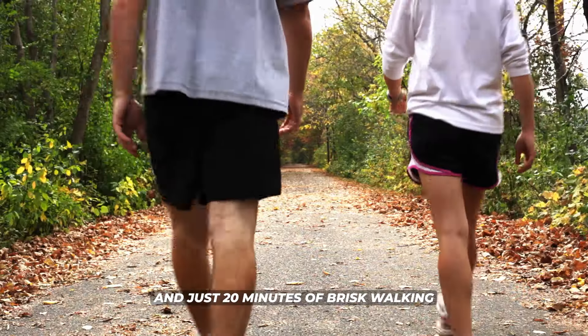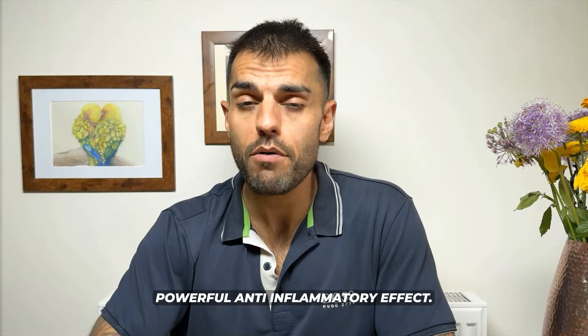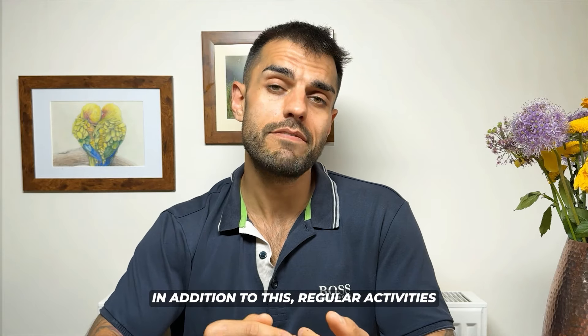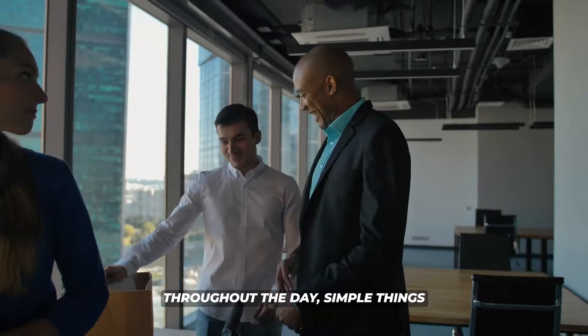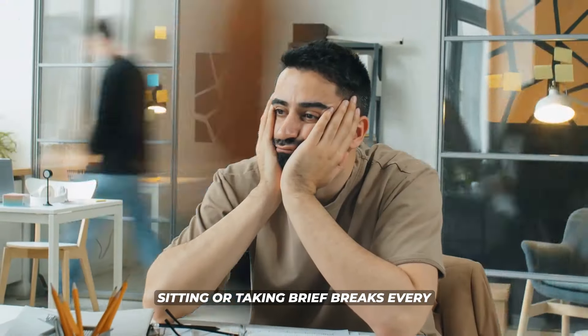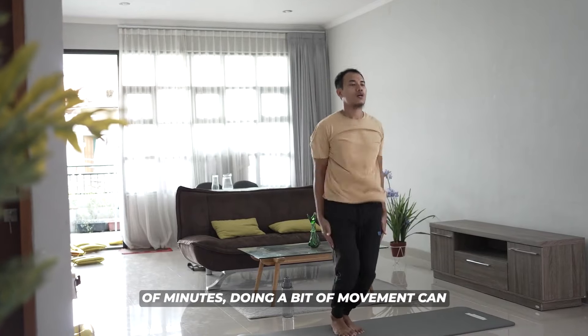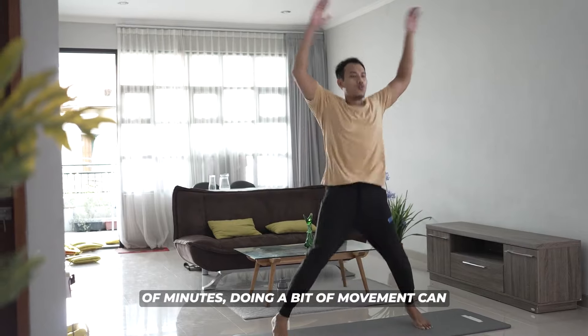Just 20 minutes of brisk walking has been shown to have a really powerful anti-inflammatory effect. In addition, regular activity throughout the day — simple things like standing at a desk rather than sitting, or taking brief breaks every hour for a couple of minutes of movement — can have really big benefits in decreasing our inflammation.